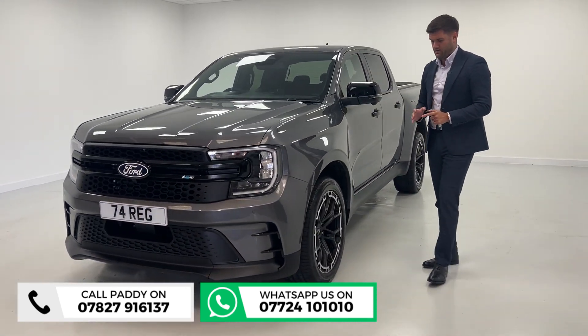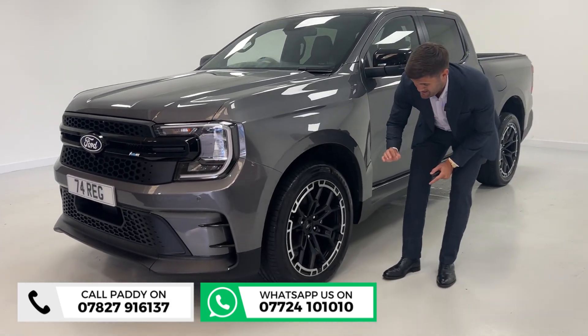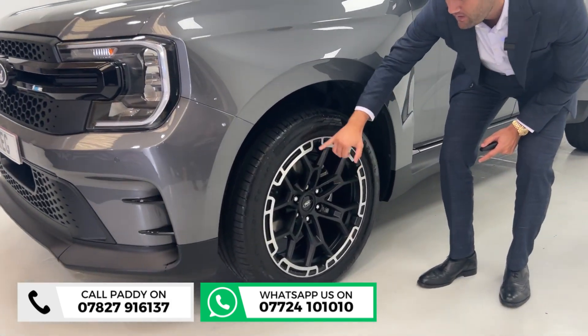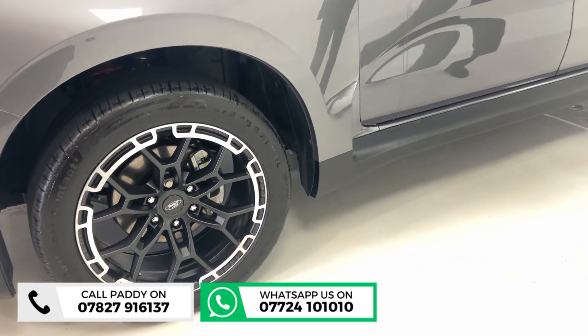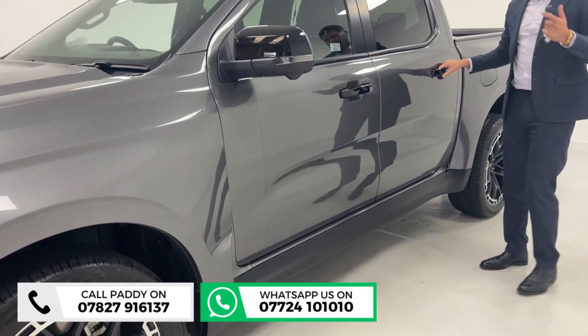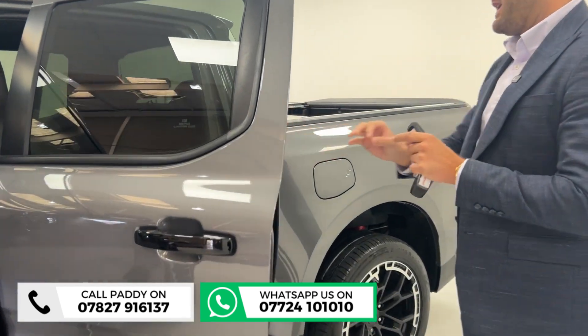The mileage is delivery miles — as close as you're going to get to new. From the side, you'll notice the wheels: 21-inch MS-RT specific Saturn black wheels with a chrome edge on them. Great looking car, black mirrors, privacy glass.